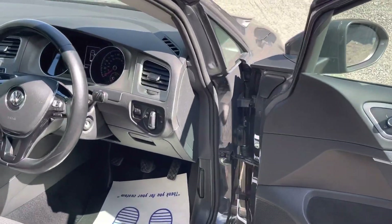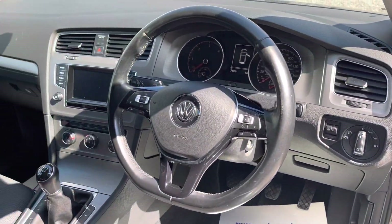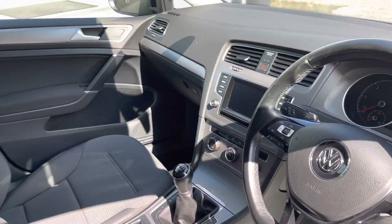You also have auto lights, auto wipers, and rear parking sensors.